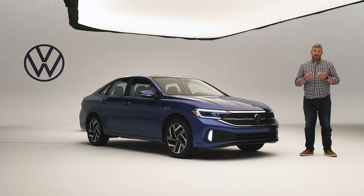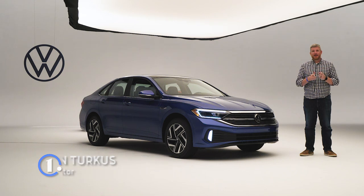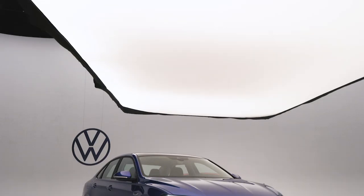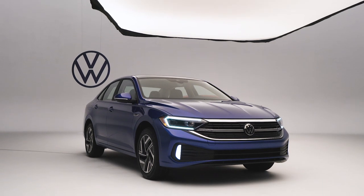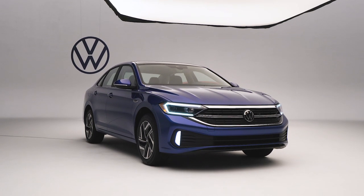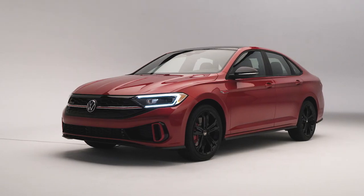Today's automotive market would tell you that crossovers are the future, and that's probably true, but for Volkswagen, sedans are still big business. In fact, they make up 29% of its sales, and that is why VW is updating its most popular best-known product that's still in production — the Jetta. We're taking a look at the new Jetta and the Jetta GLI for 2022.